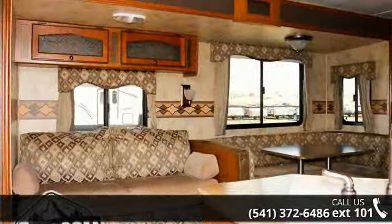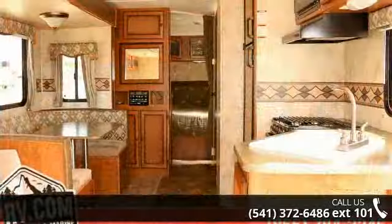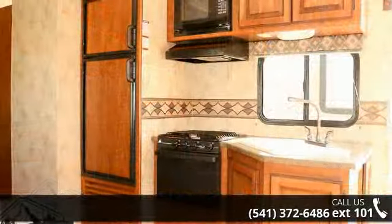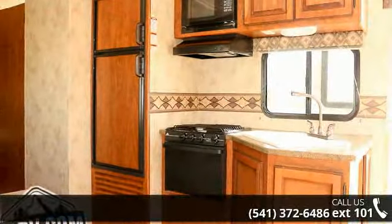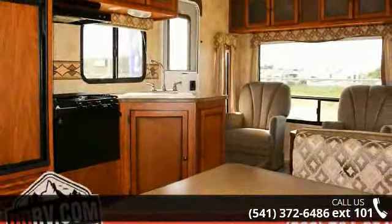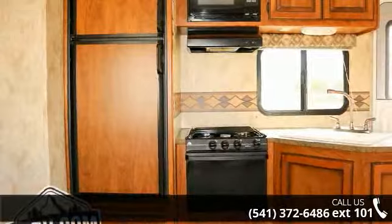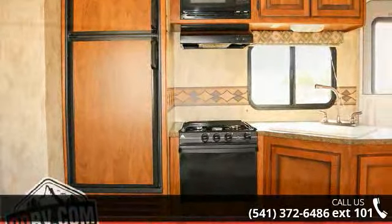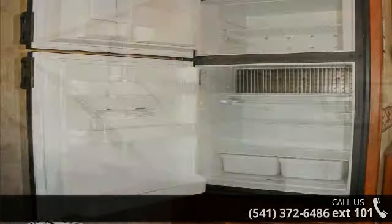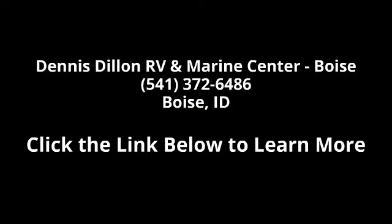Let us put you in the right RV for your needs. Call the dealer now for more information. Remember, it is a service system which provides the right RV for your needs. Have a great day.